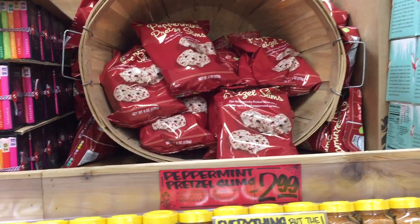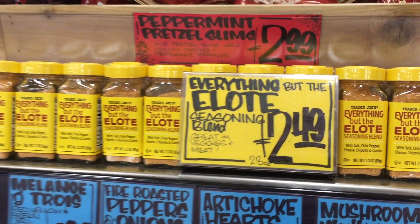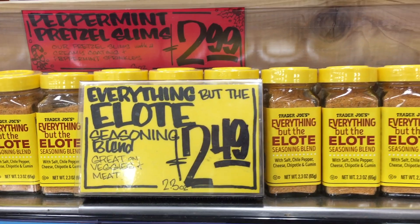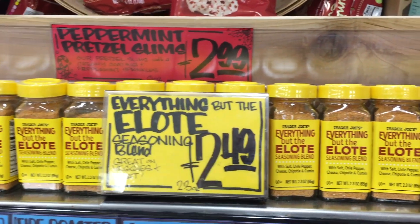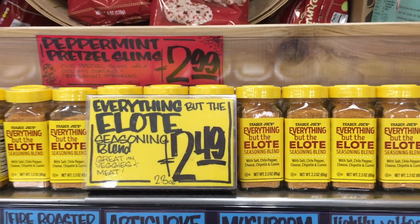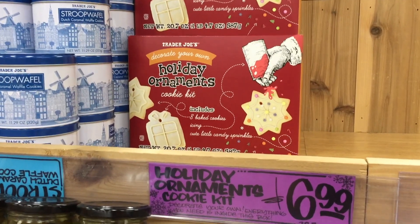Peppermint pretzel slims, $3 — that's a good price. Mini mallows, $3. Trader Joe's came out with an everything but brand and I had no idea. Apparently I don't follow them that closely on Instagram. Have you tried this? It's $2.49 — should I try it and report back? They have these decorate your own holiday ornament cookies.